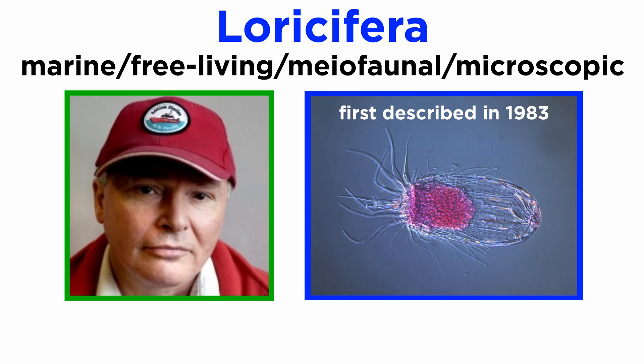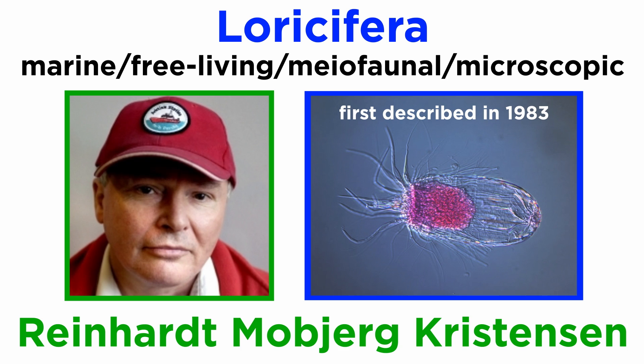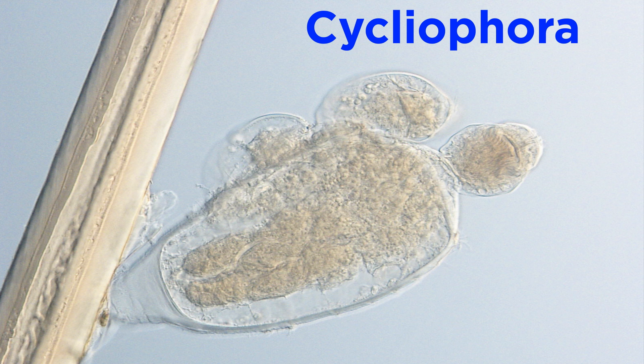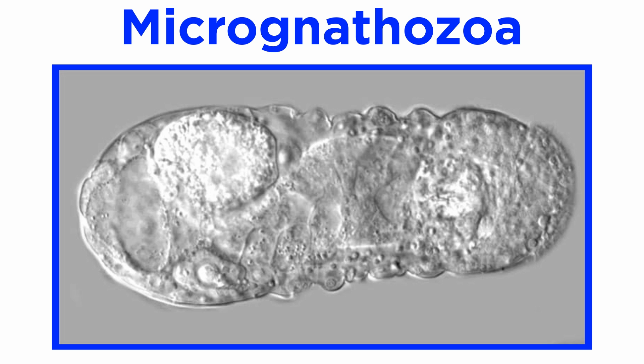They are an exclusively marine, free-living, meiofaunal group of microscopic animals that were described in 1983 by the Danish zoologist Reinhard Mobjerg Kristensen. If that name sounds familiar, it's because he discovered three separate animal phyla. In addition to Loricifera, he also discovered Cycliophora in 1995 and Micrognathozoa in 2000, both of which were discussed earlier in this series.